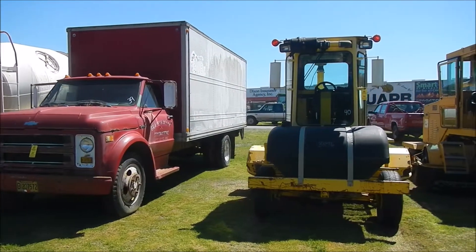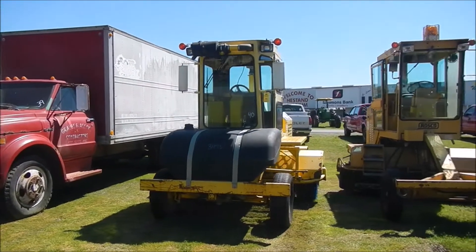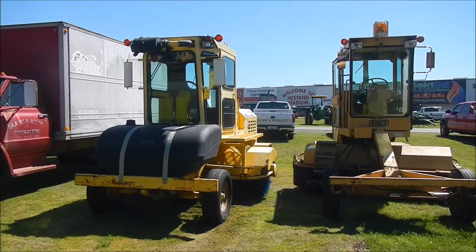Lot number 40, we've got an 06 Superior DT 80J broom, then we've got a 98 Roscoe RB48 broom.